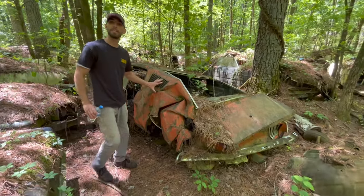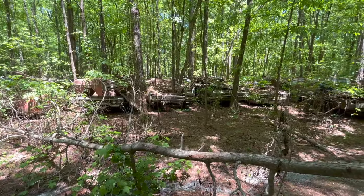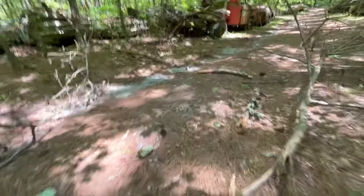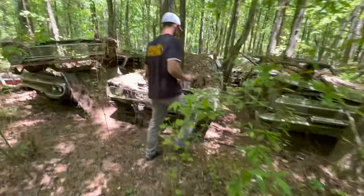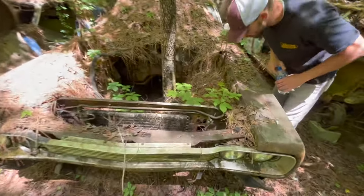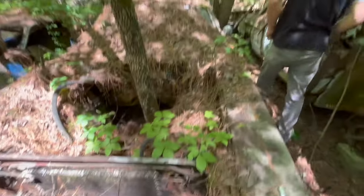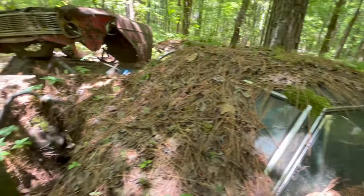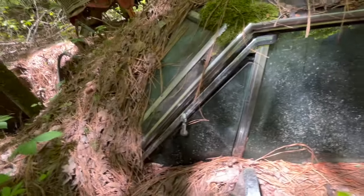I would not have liked to have been in this car when this happened to it. There are some Mopars over here — looks like that's either a Charger or a Satellite, and that one looks like a Coronet. There's poison ivy so we're not going to touch that. It does still have a fender tag. No stripes on the back of this one, so it probably wasn't a special car — just a column-shift bench seat car. Probably just a regular Coronet, nothing too special.